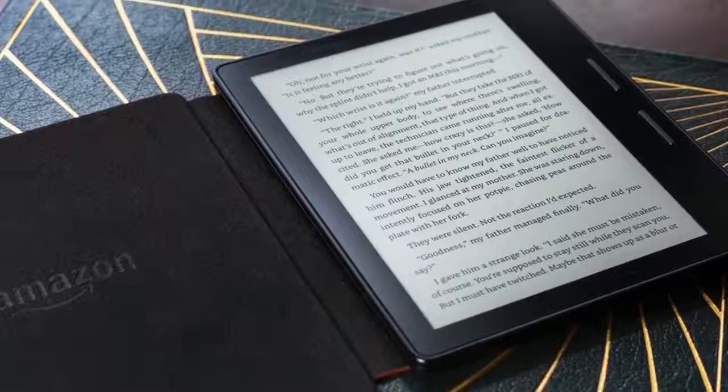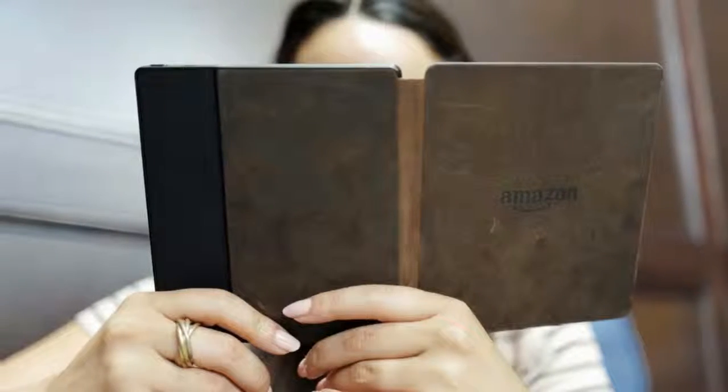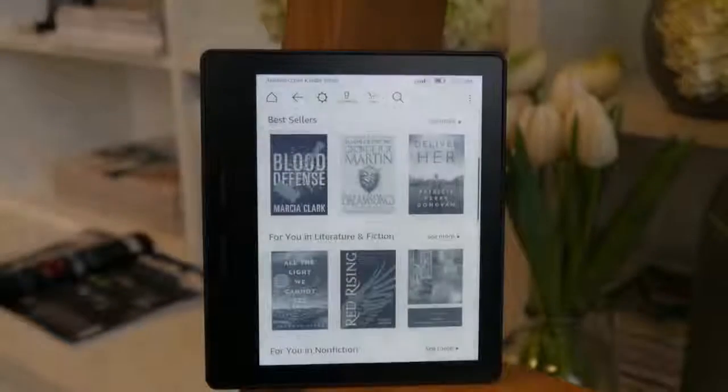The Kindle Oasis is a niche device, but it is cheaper nowadays at £230 for the standard 8 GB model, £260 for 32 GB — both Wi-Fi only — while the 3G and Wi-Fi version is more expensive at £320.